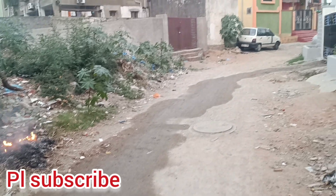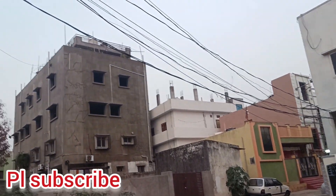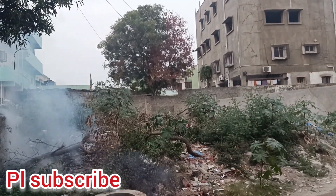This is RTC Colony area. It is an open flat of 300 square yards in RTC Colony area. It is a south facing flat, approximately 40 by 16 in size.